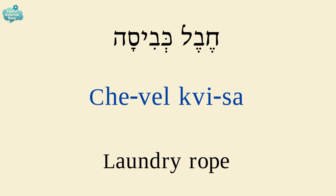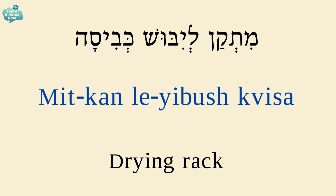A laundry rope is חבל כביסה. חבל — rope; כביסה — laundry. A drying rack is מתקן ליבוש כביסה.